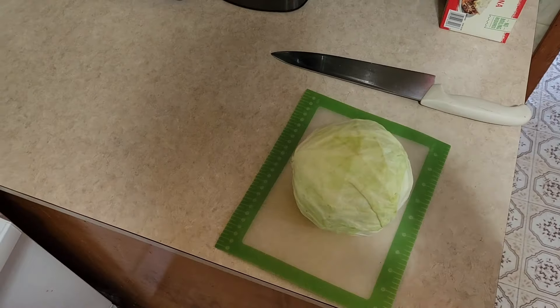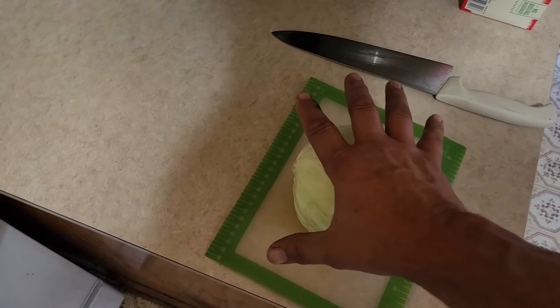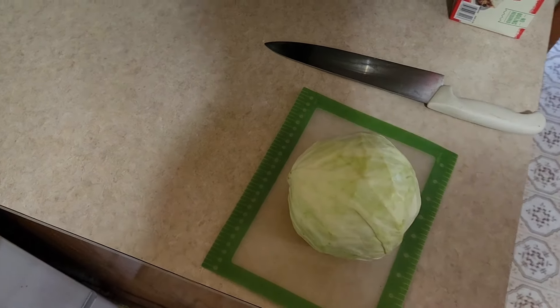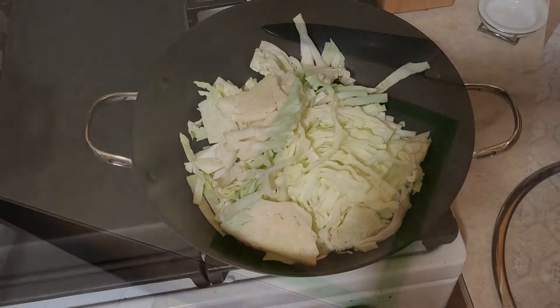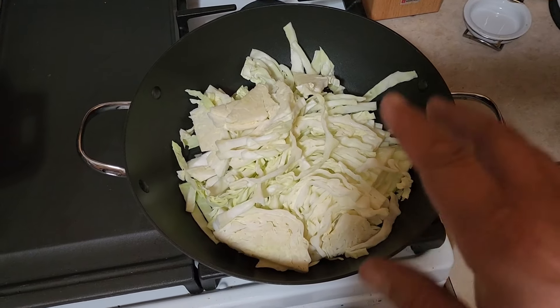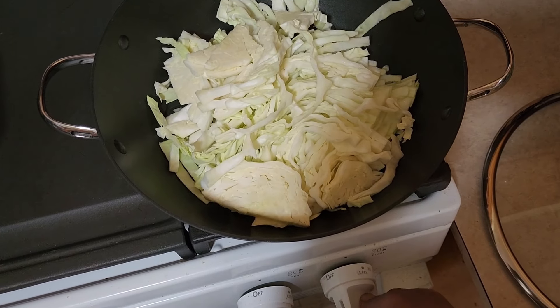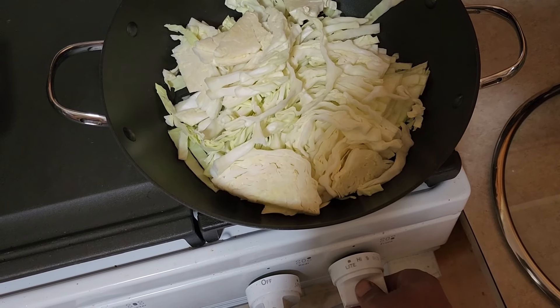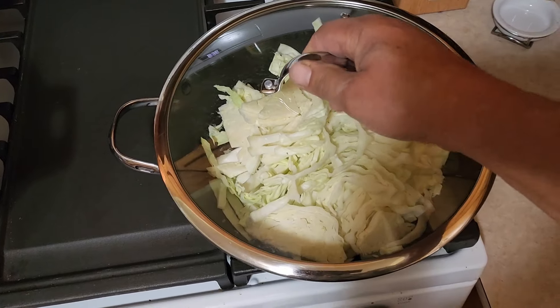We're gonna use our big skillet to start. We're using half of a small head of cabbage — you can see how big it is compared to my hand. Let's get this sliced up really thin. We've got our half head of cabbage and about a half cup of water to get things going. We'll turn this on high, put the lid on, and start cooking that cabbage down.